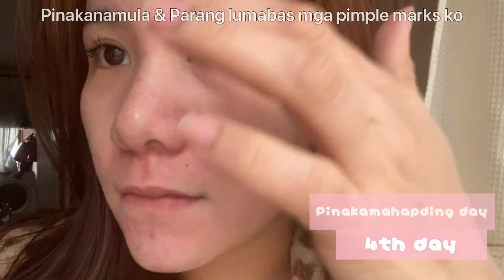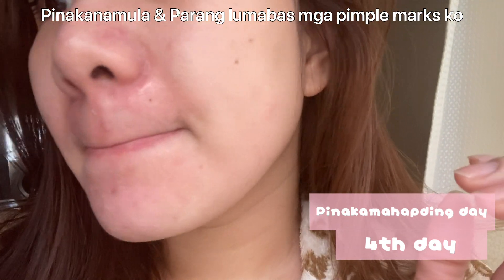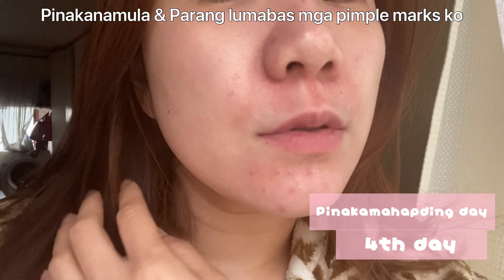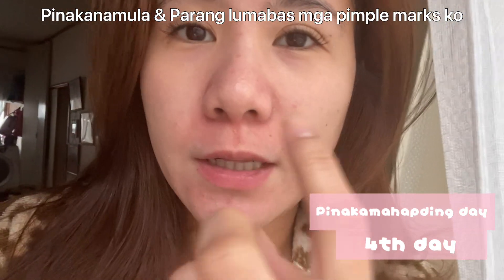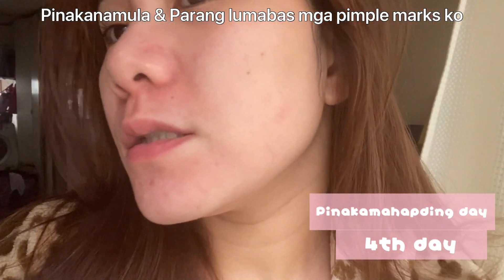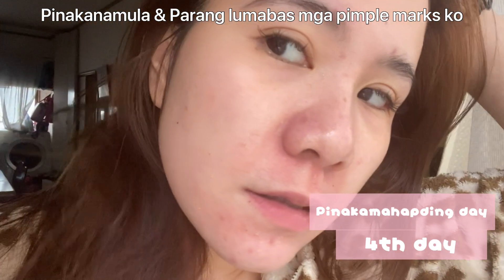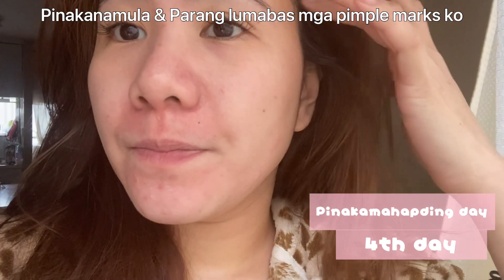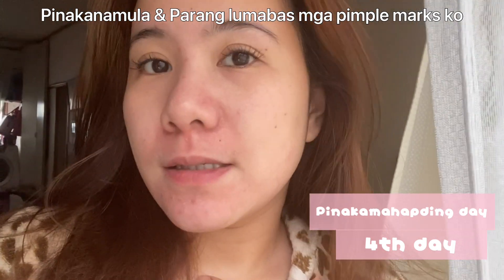This is my fourth day and hindi sya masyadong kita pero nagbabalat-balat na sya guys. Sobrang pula ng ganitong part ng mukha ko. Katatapos ko lang magsabon nung sa umaga and medyo may update na yung dito sa part — kasi yun yung ginamian ko nung sobra, yung madaming pimple marks. Medyo may redness sya sa mukha and I think normal lang to guys. Parang lumalabas yung mga tigyawat ko. This is my fourth day of using Clear Balm Ricks Sincerity.